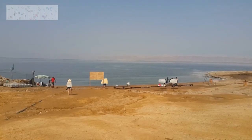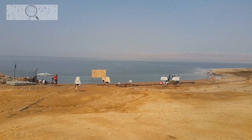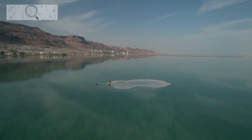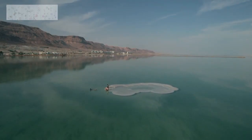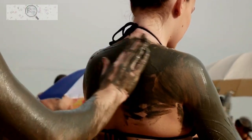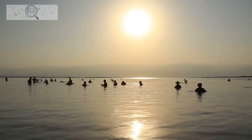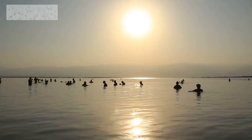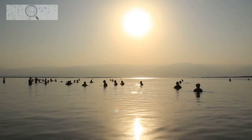The Dead Sea region is home to the Dead Sea, the saltiest lake in the world. The lake is so salty that no fish or other aquatic life can survive in it. However, the Dead Sea is home to a variety of unique bacteria and algae. The region is also known for its mineral-rich mud, which is said to have therapeutic properties, making it a popular tourist destination.